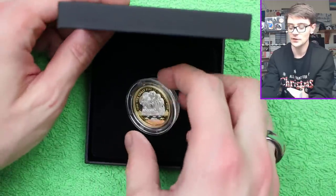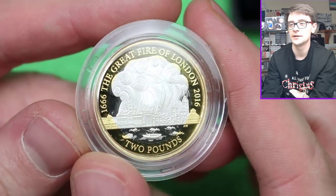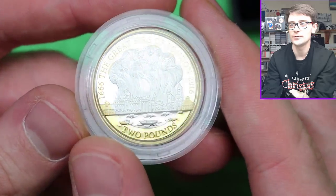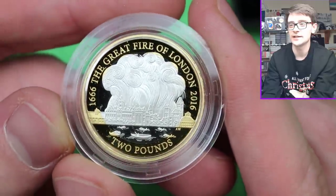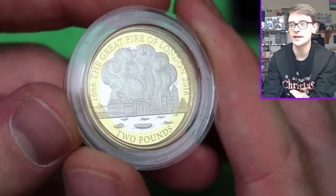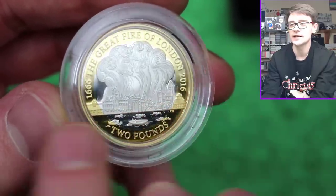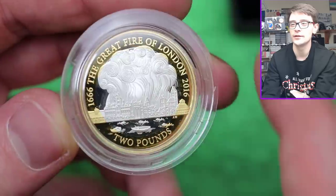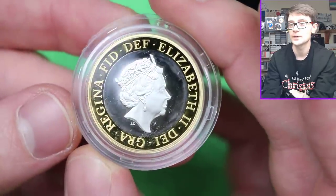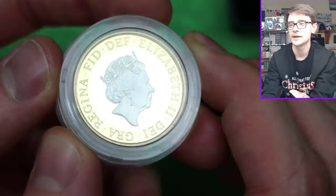So here we have the coin itself. Now this was bought from the secondary market, so I'm hoping it's a good quality one. But that looks absolutely stunning. The silver proofs do look lovely, and the two-pound coins are definitely my favourite silver proofs. It's just the way that little gold banding on the outer part pops.